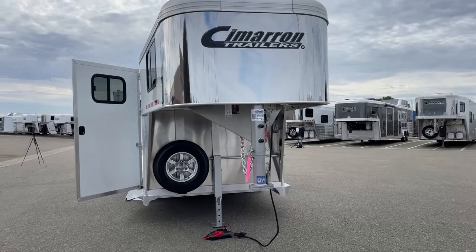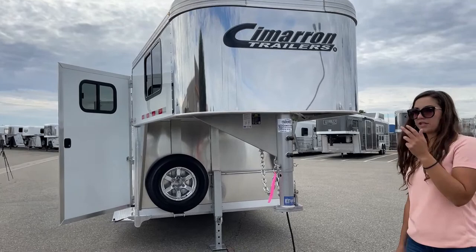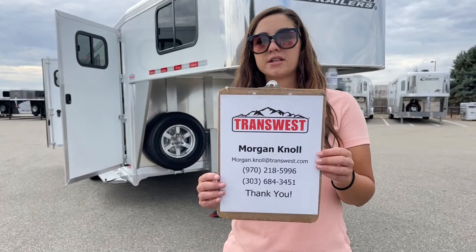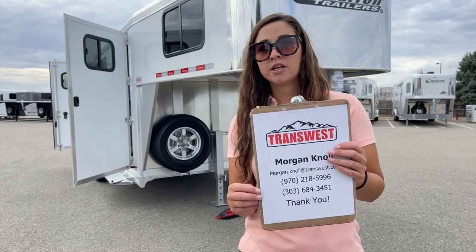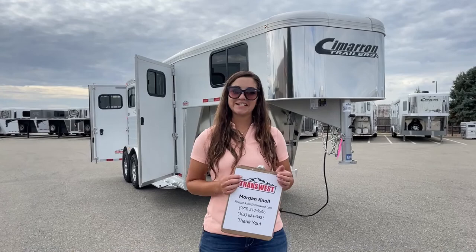The stock number on this one is 5N-210-999. It's a 2023 Cimarron Northstar two-horse Gooseneck. If you have questions on this trailer or any other trailer you see on our lot or website, please don't hesitate to reach out. You can call or text me at my cell phone at 970-218-5996, or call me at my desk phone at 303-684-3451, or shoot me an email at morgan.knoll at transwest.com. Click the link below to go to this trailer on our inventory webpage, or browse our new and used inventory as well. I look forward to hearing from you — hope you have a fantastic day.